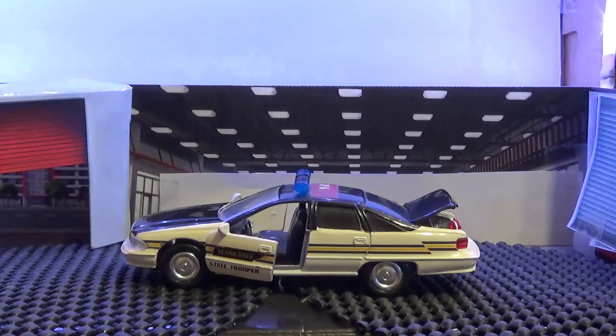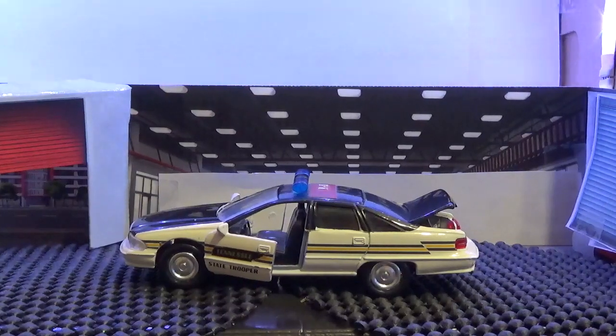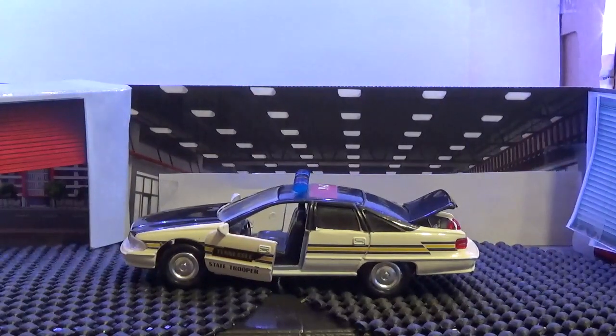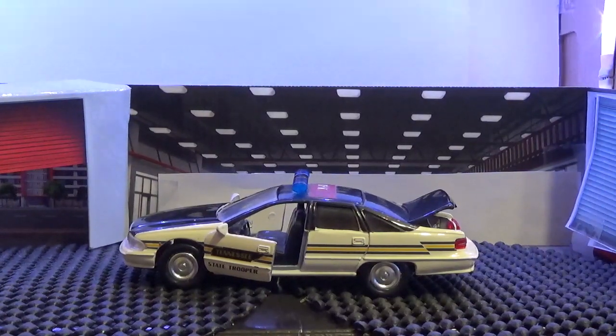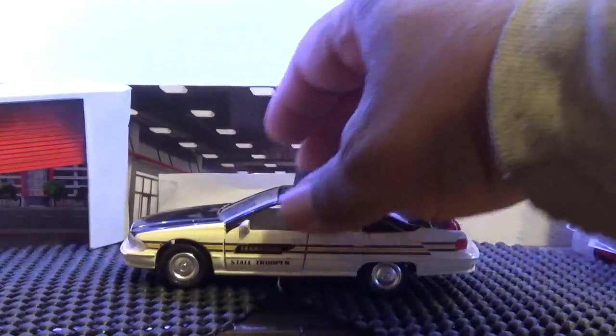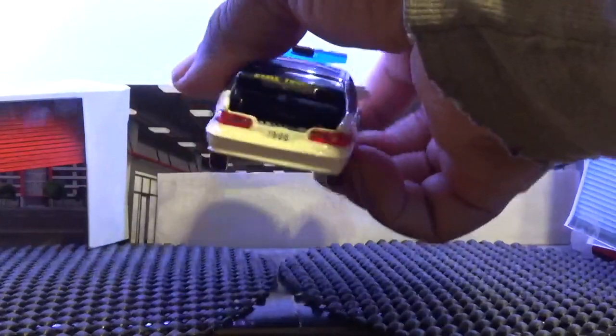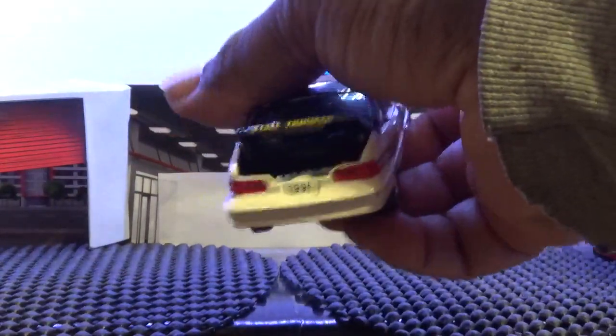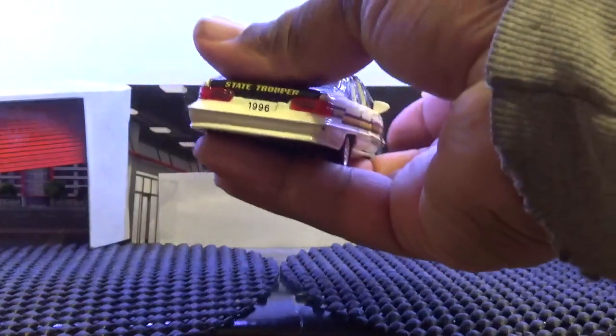It has a stripe going across — yellow and black — with a little crook on the rear. It has 'State of Tennessee' right over the line and 'State Trooper' right underneath, on each door adjacently. Nicely done. On the rear it has the year of the vehicle, 1996, and 'State Trooper' on the back.